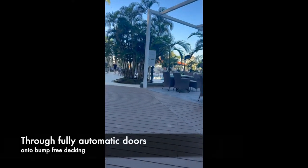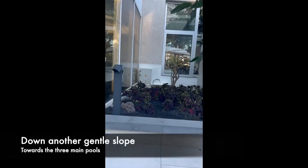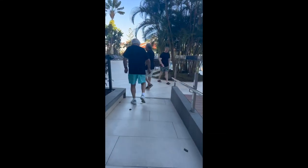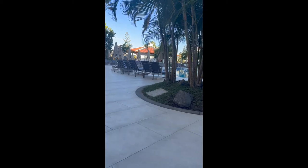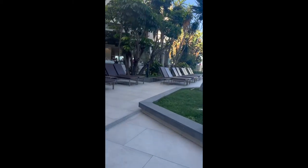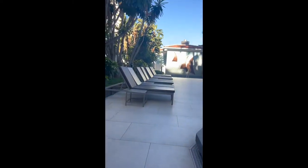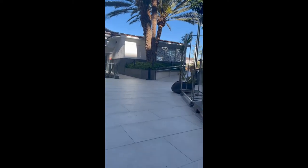Out into the main pool area through some automatic doors — there are steps but to the left you've got a nice gentle slope. Everything around here is very smooth and I really recommend this hotel to people who have mobility issues; it's very flat and very good. We're just going around one of the sunbed areas, trying not to run over any of the other hotel residents.